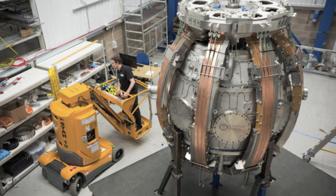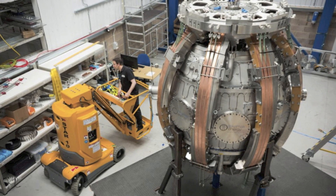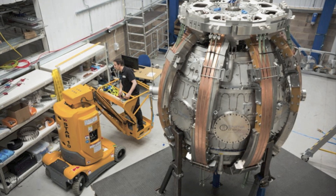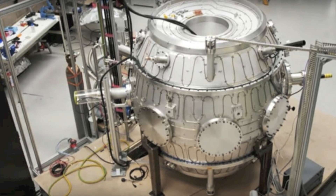They hope to be able to refine the technology enough to begin marketing it as a viable source of energy on the commercial market by 2030. To create these extremely high temperatures, the fusion reactor utilizes a process known as merging compression.